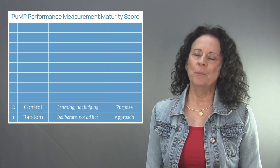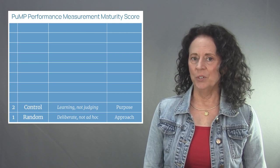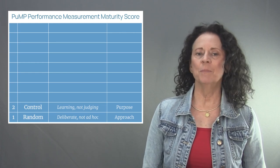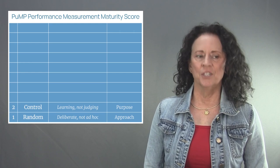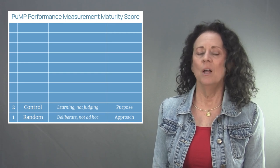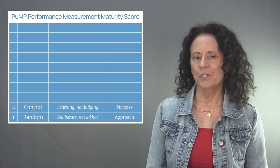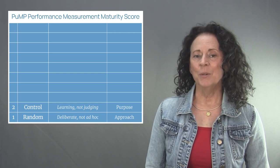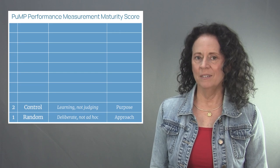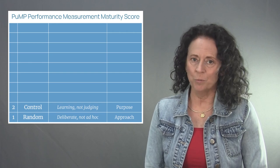Level two of the PUMP performance measurement maturity model is called Control. The focus of level two is learning, not judging. When the purpose of performance measurement is control and judgment of people, it generates fear and dysfunctional behavior. But when people see measurement more as a tool to help them learn how to improve performance and not as a rod for their backs, the foundation of a true performance culture just starts forming. When initiating performance measurement, always set the purpose as continual improvement of processes and not as judgment of people's performance.